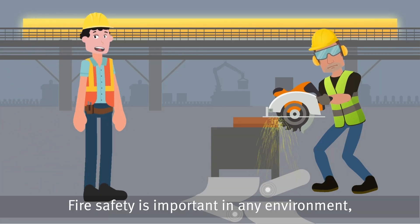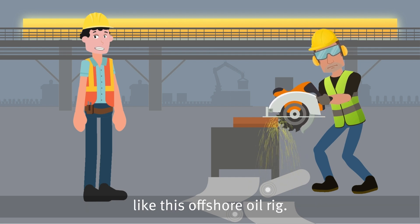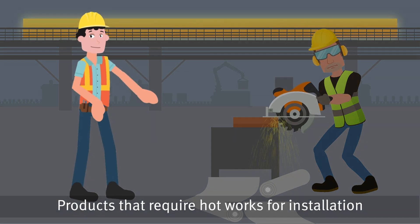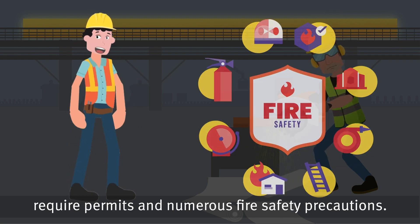Fire safety is important in any environment, and especially so in high-risk locations like this offshore oil rig. Products that require hot works for installation require permits and numerous fire safety precautions.